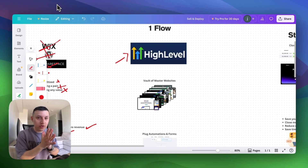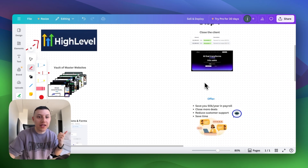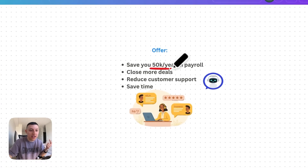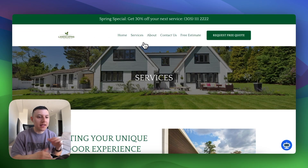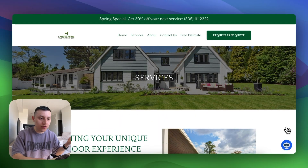For this deal, it was a commercial landscaping business. We told them we're going to deliver a website system with AI that's going to help them save about $50k a year in payroll, close more deals, reduce their customer support, and save them time. This is what the website looks like — awesome, optimized for conversions. It looks really clean, and on top of that we added the software, the AI, and deployed an AI bot fully trained for this business.